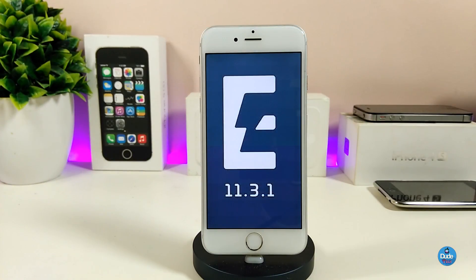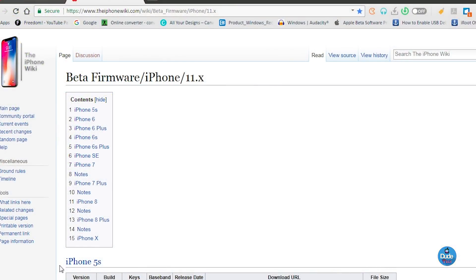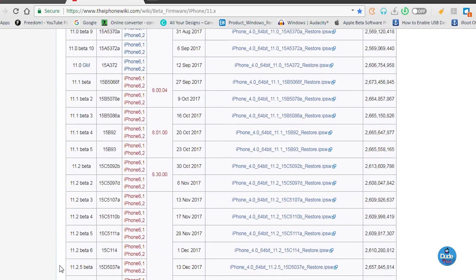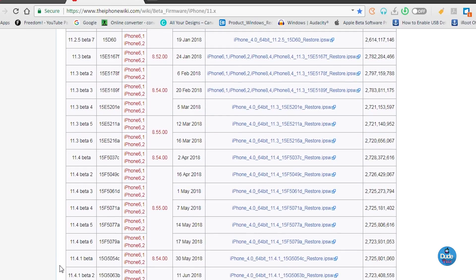If you want to go ahead and downgrade your device right now, the link will be in the description below. You can open that link, choose your device, find the 11.4 beta 3, and click on it — it will automatically download the iOS file to your computer. From there, run iTunes, make sure you back up your device before you downgrade, and you'll be good to go.